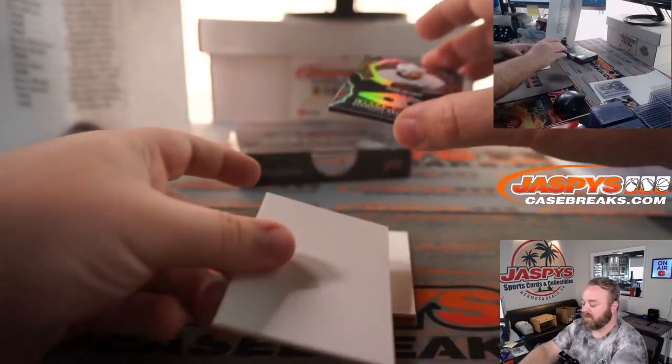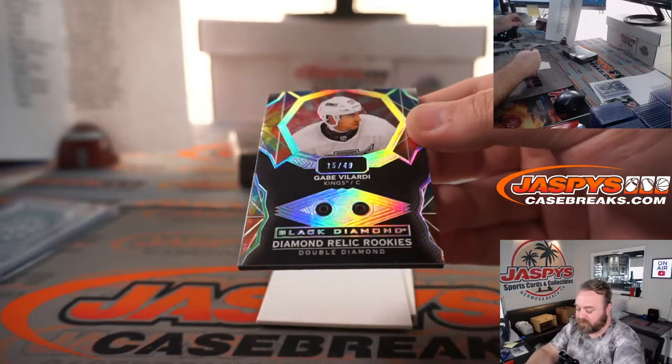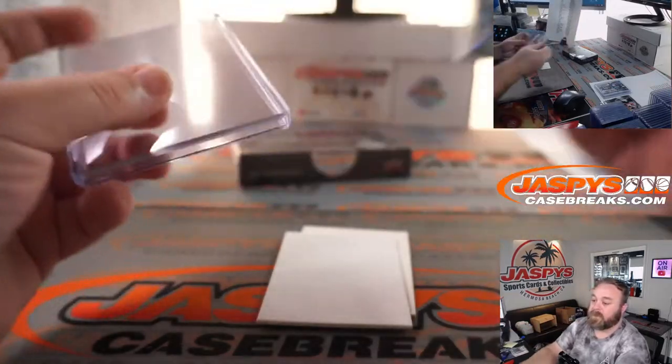And double diamond, Gabe Vilardi for the Kings — Kings are crushing it — 15 out of 49. Kings is random number block, spot 5, Carolyn Lammy. Nice double diamond.